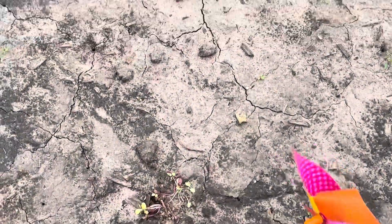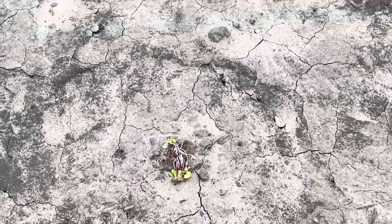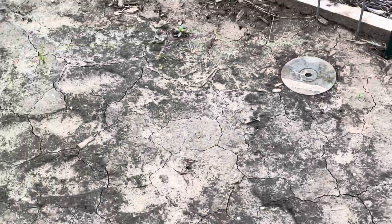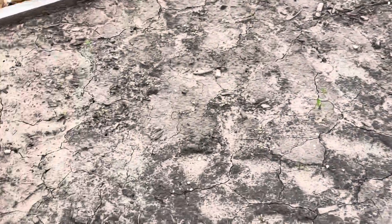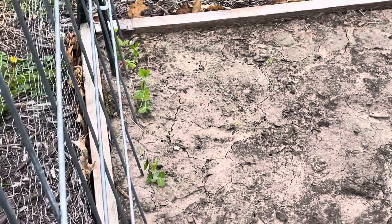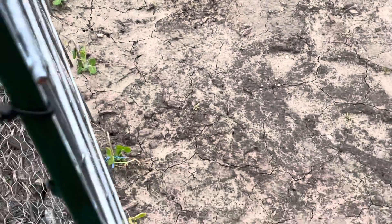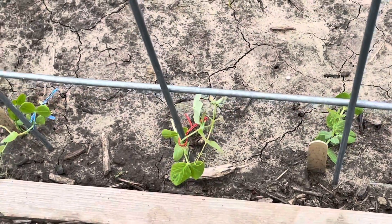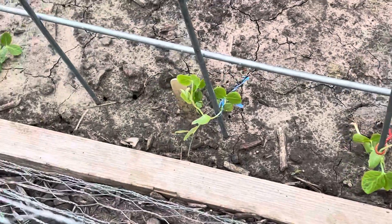Little lettuces are still not standing up, but they're not dead. And then we have a weed right there. And then peas — still not doing much, but perhaps getting the idea that I want them to be on the trellis.